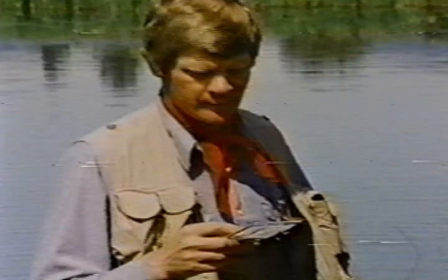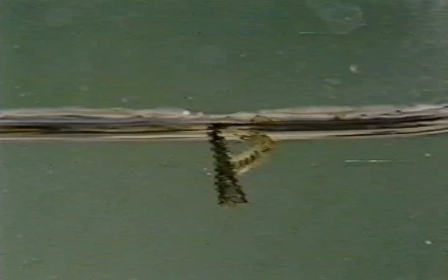At maturity, the larva metamorphoses to become a pupa. This process takes a few days. The mature pupa then swims to the surface where the adult emerges. This is the time of the midges' life when it's most vulnerable to feeding trout.